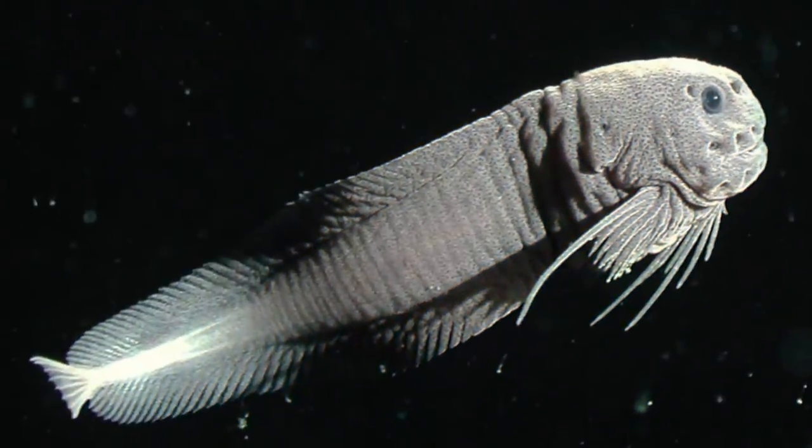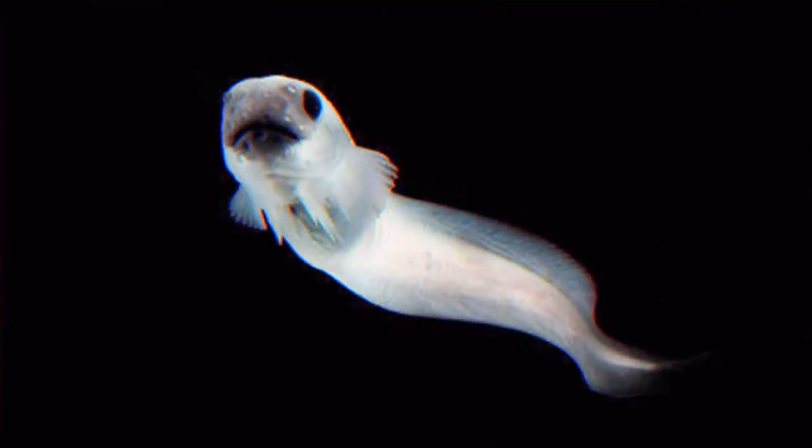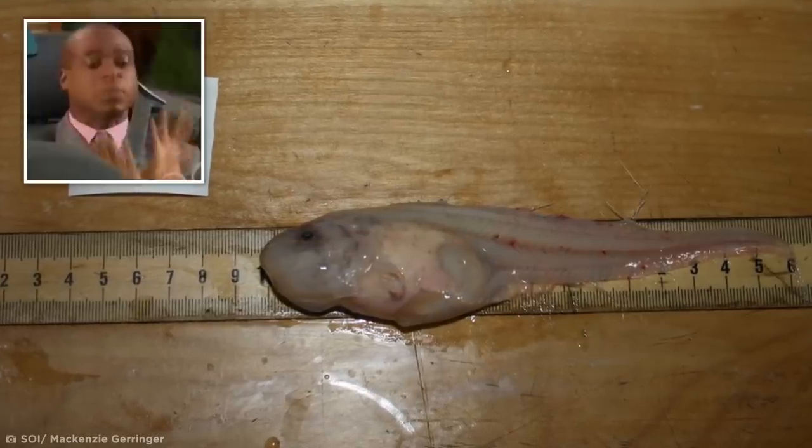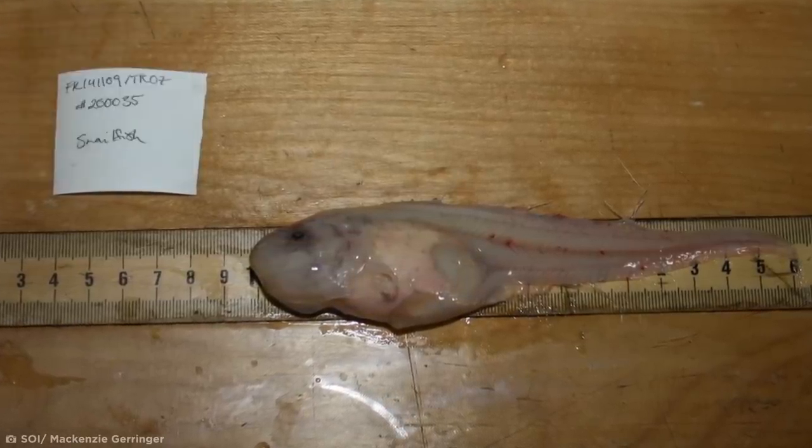While many individuals of the species are gray or black in color, others have translucent white skin, meaning their muscles and internal organs are clearly visible. But I think we've already seen enough of this terrifying fish for one day.